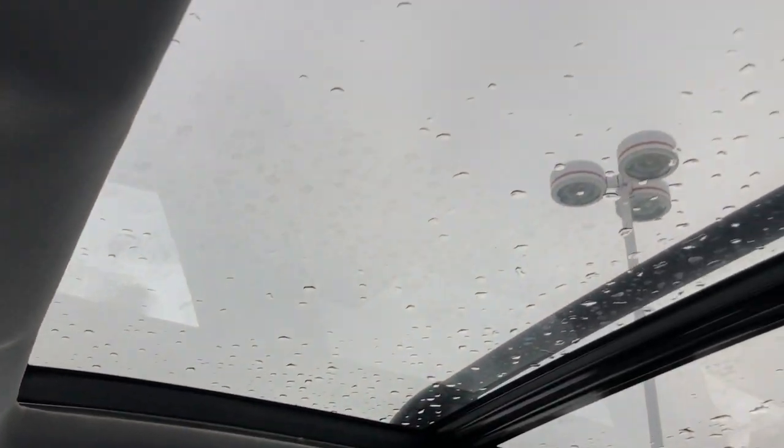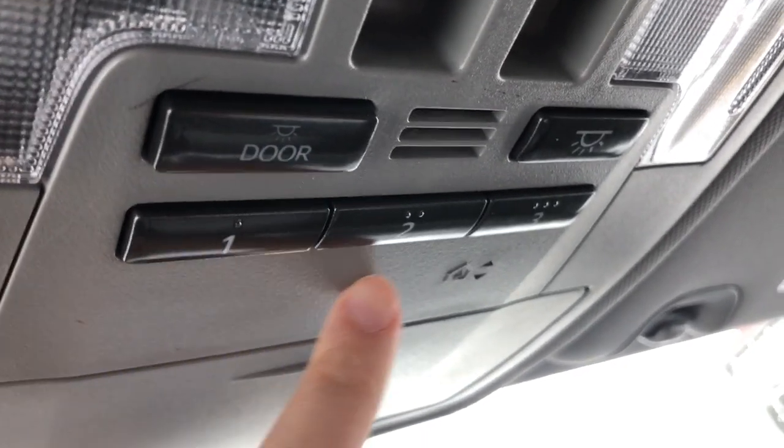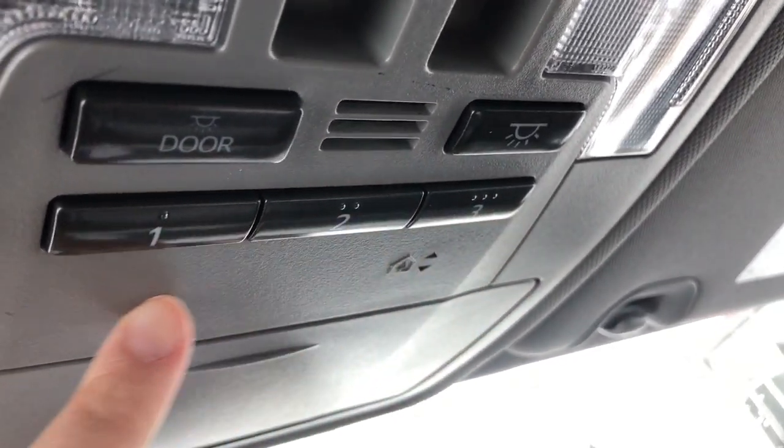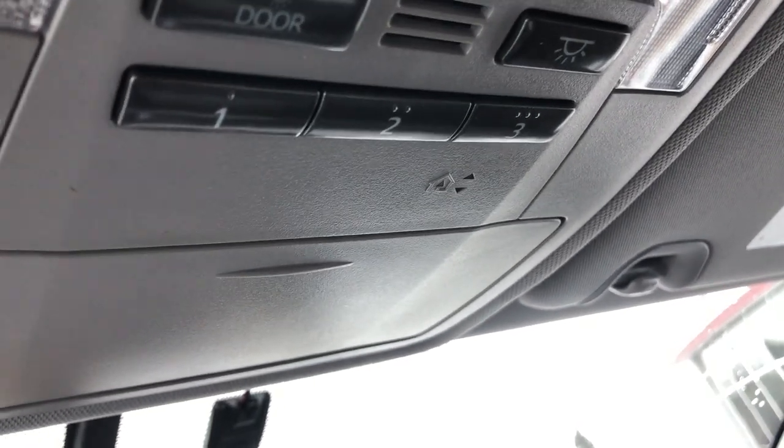One last thing for the inside — you also have a sunroof, and to go with that, right here you have an integrated garage door opener. You can open three different garage doors once you set them up to the vehicle with this.